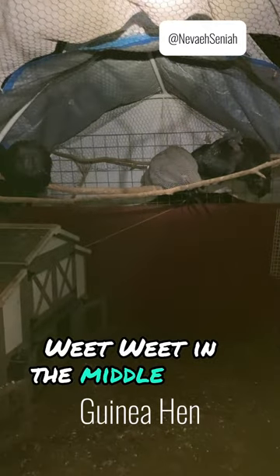And who do we have in here, guys? There we go. They've got Wheat Wheat in the middle, and a couple more — Simonis and her boyfriend.